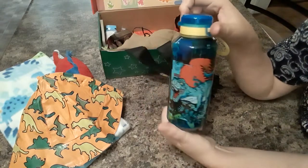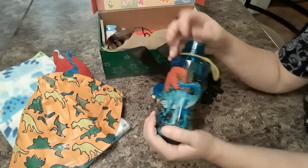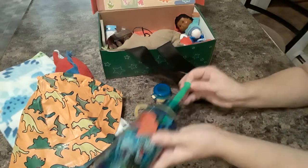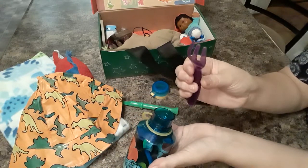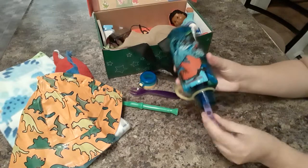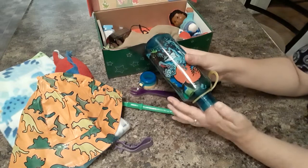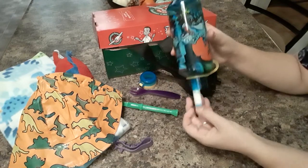He has a dinosaur water bottle — I got this at Walmart, it doesn't have a really big neck on it so it's hard to get things out. We're going to dig in here and see what we can get out. He has a flute, he has a little fork, and he has a spiky bracelet — dinosaurs have spikes so he can have some spikes, he might like that. He has a marker.